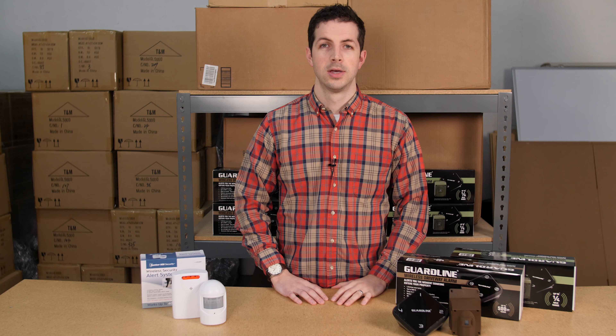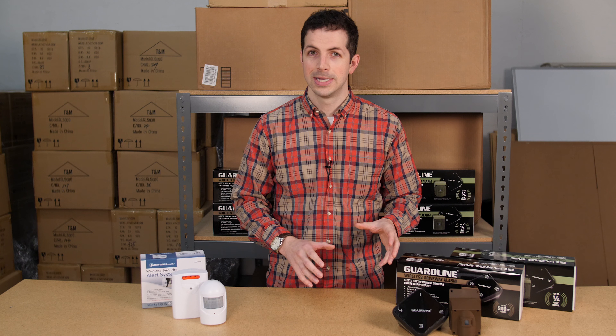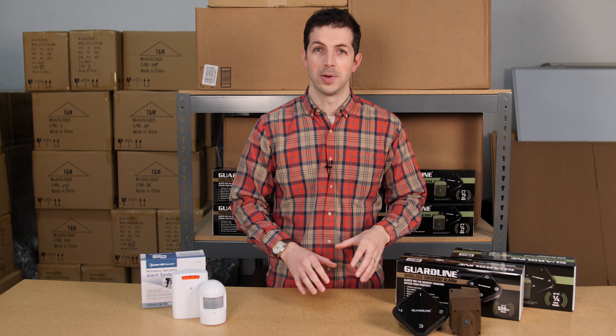For the Harbor Freight, you can expand the system by adding additional sensors and receivers. Similarly with the GuardLine, you can have up to 16 sensors on your system and an unlimited number of receivers. The Harbor Freight sensor detects motion up to 30 feet away. The GuardLine model detects motion up to 40 feet away.